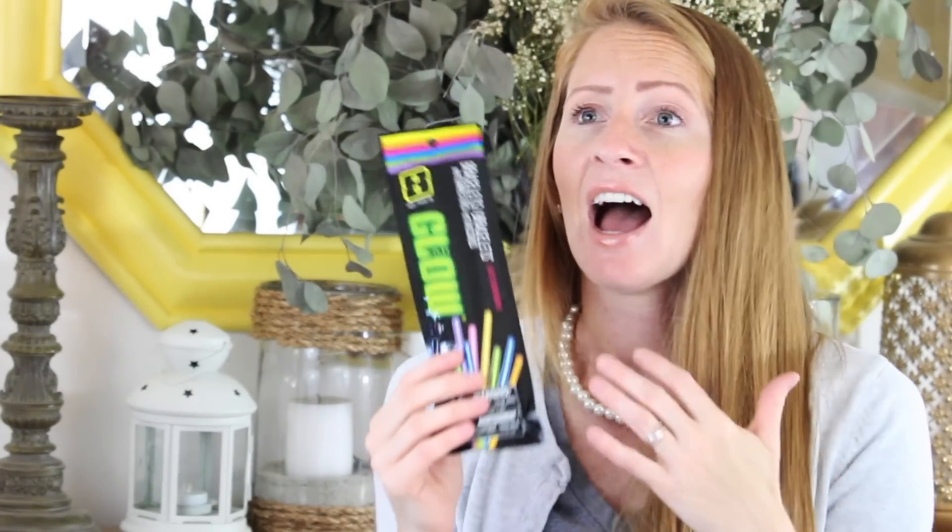I also picked up a pack of glow sticks. I refuse to buy glow sticks anywhere else — I don't know why they're so expensive other places, but you get the same exact quality at the Dollar Tree for way cheaper. Glow sticks are such a fun thing to have when you're camping, for the kids or for the adults.